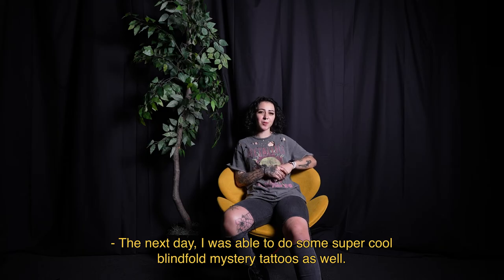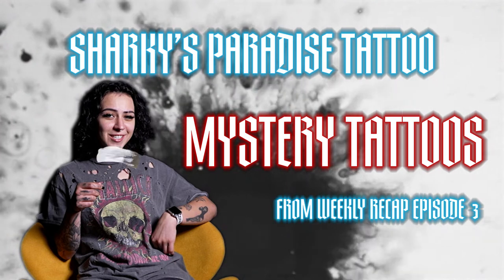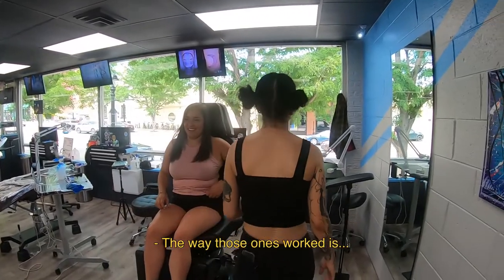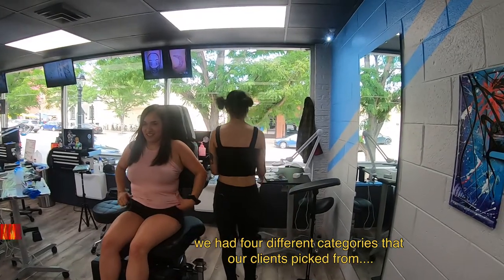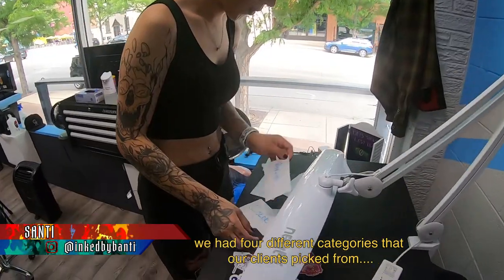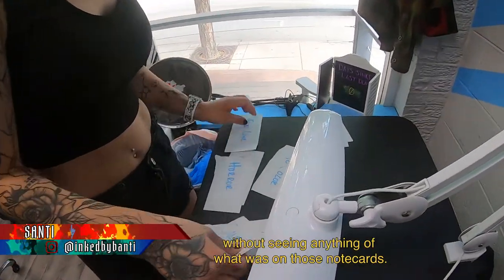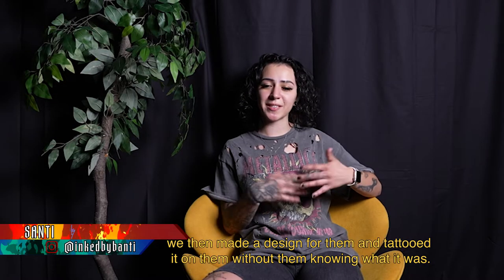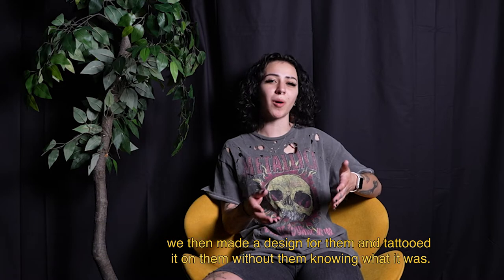The next day, I was able to do some super cool blindfold mystery tattoos. The way those worked is we had four different categories that our clients picked from without seeing anything of what was on those note cards. From those four note cards that they picked, we then made a design for them and tattooed it on them without them knowing what it was.